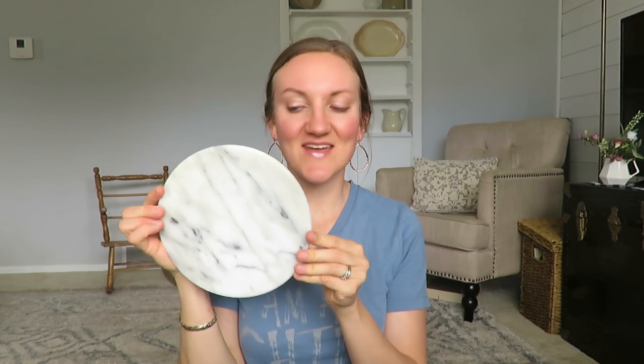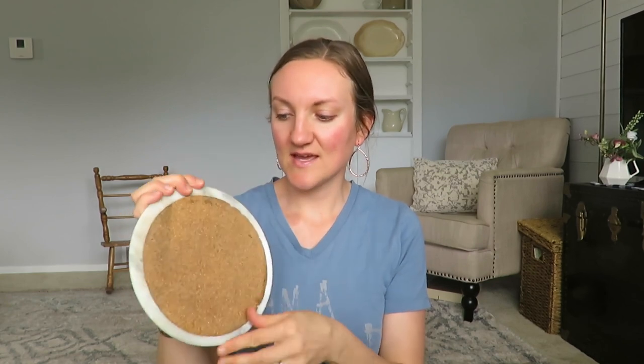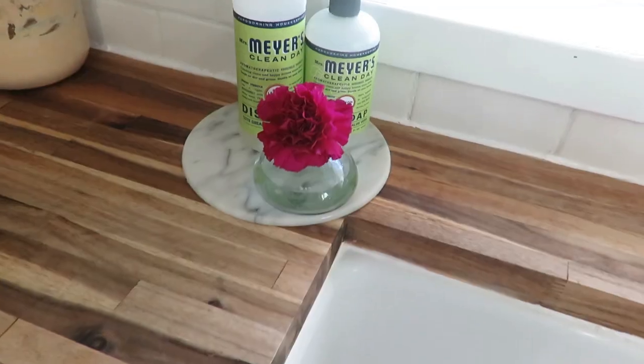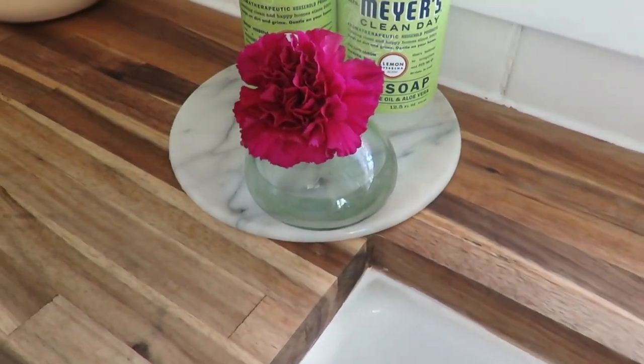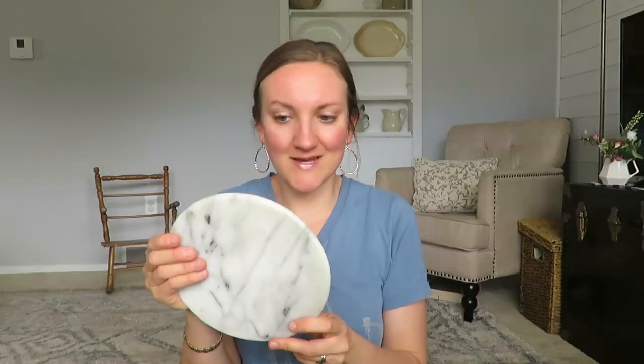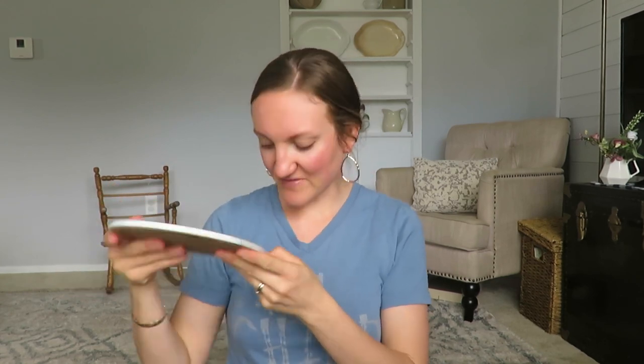I was so excited about this little marble tray. It has some cork on the back for padding, and I've been using it to put my dish soap on instead of a vintage plate. We have butcher block countertops so I love the contrast of marble. I don't know if it's real marble or not, but it's just super cute on the countertop with the soap and a little flower on it — just a fun little find.